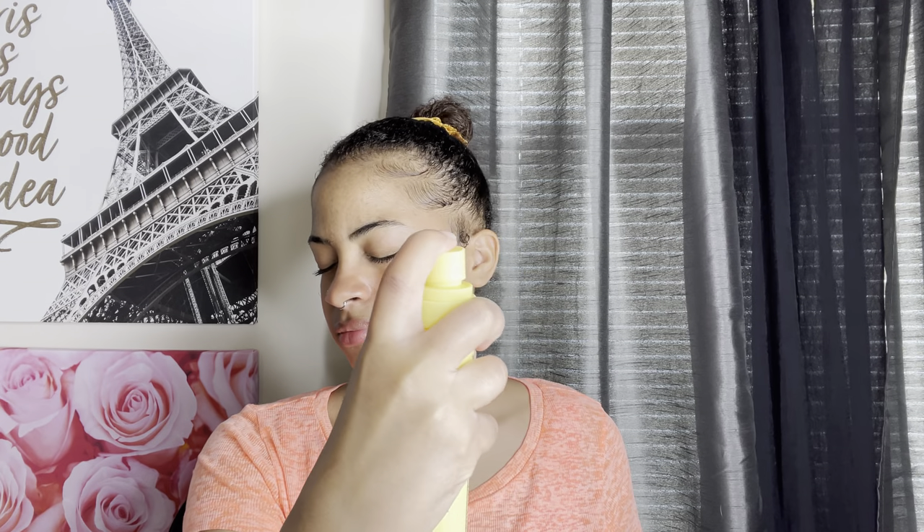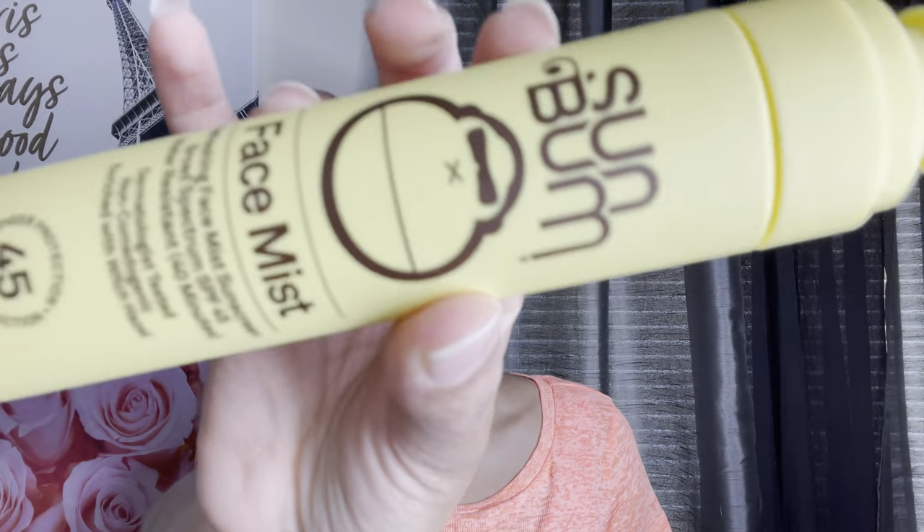I got some more Mighty Patches because I break out and they're really good. Then I got the As I Am Cool Blue temporary color — I'm gonna use this probably tomorrow. I stopped dying my hair but I do want color, and I've never done blue before so we'll see how it looks. The last thing I got from Target is the Sun Bum face mist. I want to try it now — it smells good, and I like how it doesn't leave a white cast and you don't have to rub it in.